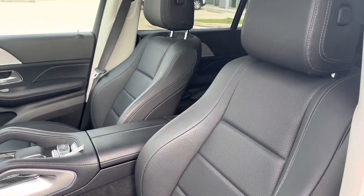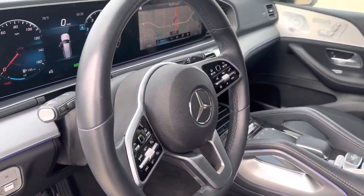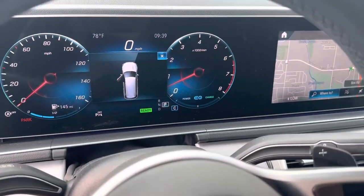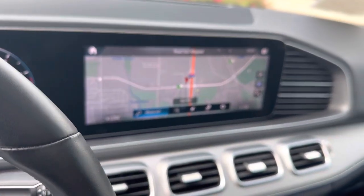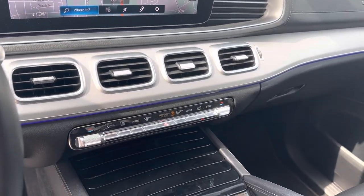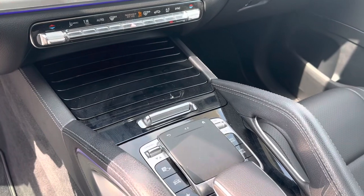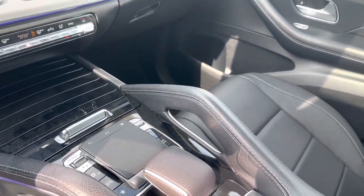Here is your front seat. We've got a sunroof, multifunction steering wheel with our Mercedes-Benz virtual cockpit. It extends to here — this one is touchscreen, very large. All our climate controls below, all of your driving functions below: sport mode, eco, normal.